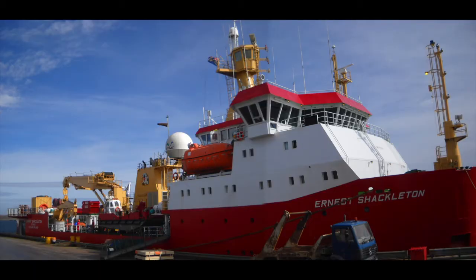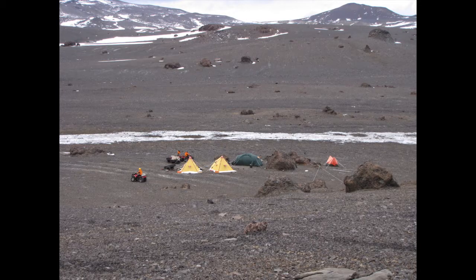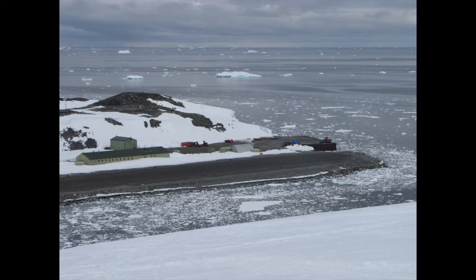Have you been to Antarctica? I have been very privileged to go to Antarctica three times. Are all your experiences on the three different times the same or are they all different? They are quite different. Two of the times I went south I went on a research vessel and was deployed deep field from the research vessel. The third time I flew directly to Rothera research station on the Antarctic Peninsula and then was deployed by aeroplane deep field, so I've had the whole experience.